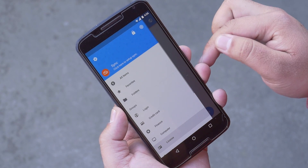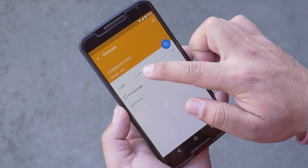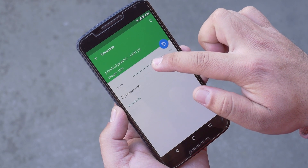Another handy feature is a password generator to help you with your passwords. So a great app for storing your personal and sensitive information.